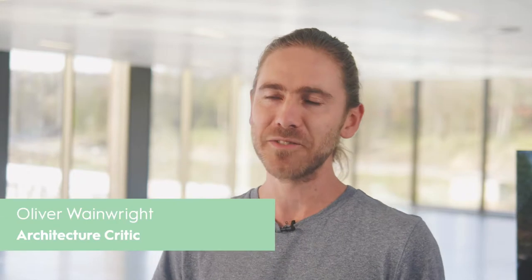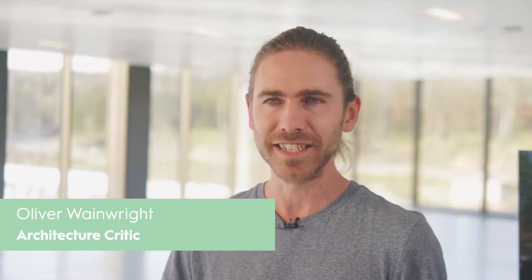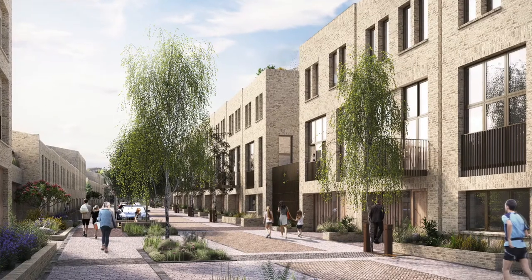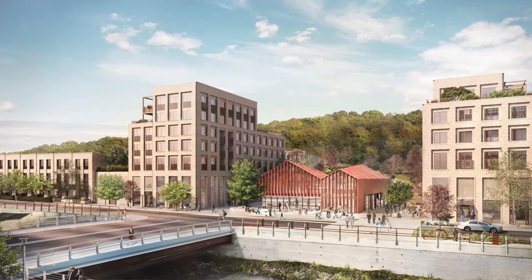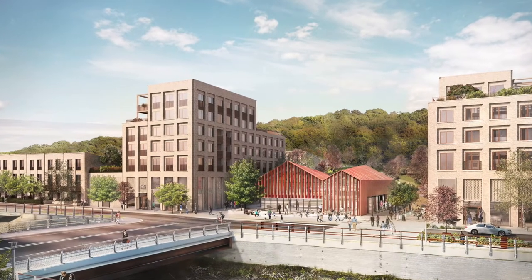I think the master plan has been designed as a really nice mix, so the housing feels like kind of solid, quite traditional housing — brick facades and nicely proportioned, almost kind of Georgian windows. It has a kind of timeless solidity to it, and then contrasting that with a building like this, which is very kind of stripped back modern.